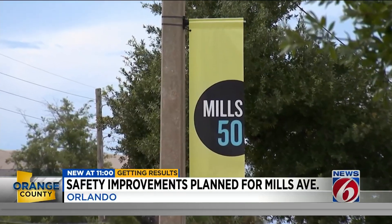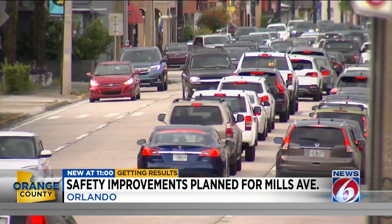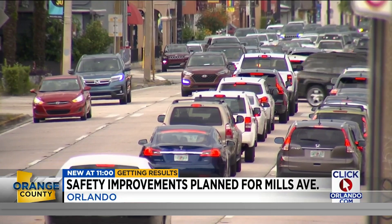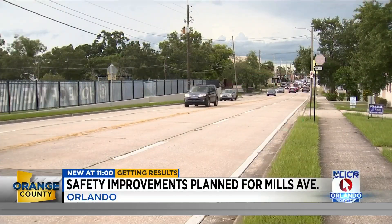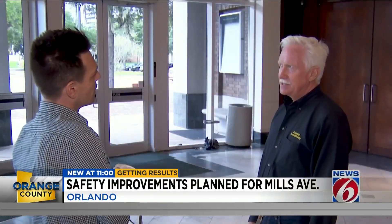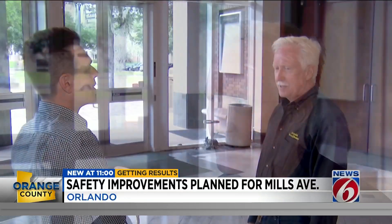Rausch says with the Mills 50 District growing in popularity, it's important that infrastructure in the area can also accommodate more business. He says especially with rental increases in downtown, the Mills 50 District is becoming increasingly appealing for business owners.